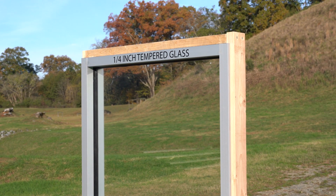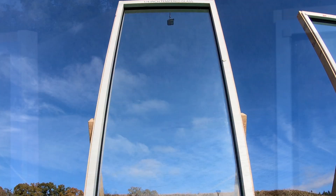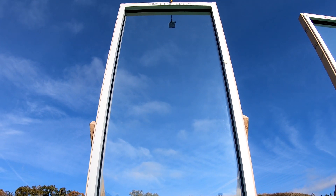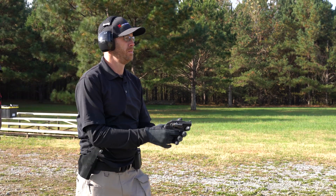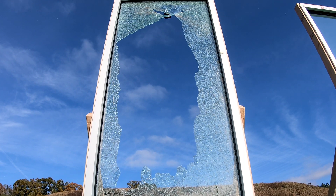Security Window Film is a clear or tinted material applied onto the surface of existing glass and is engineered with a strong mechanically bonding adhesive. These films are used throughout the public and private sector to provide additional glazing security above the performance of glass alone.